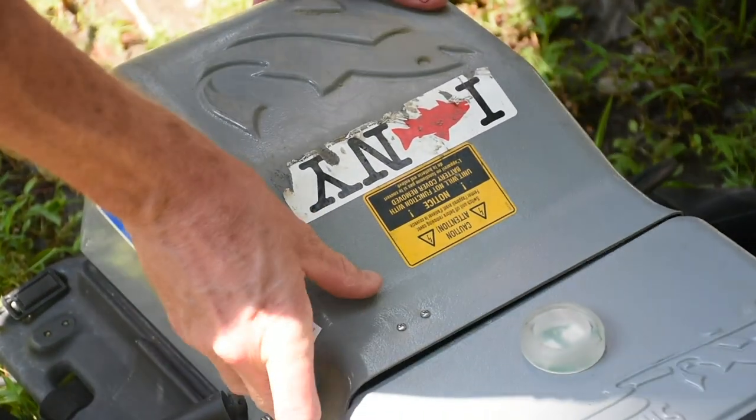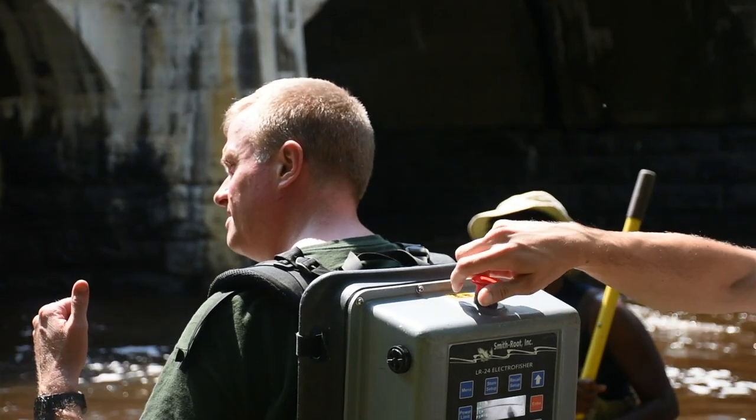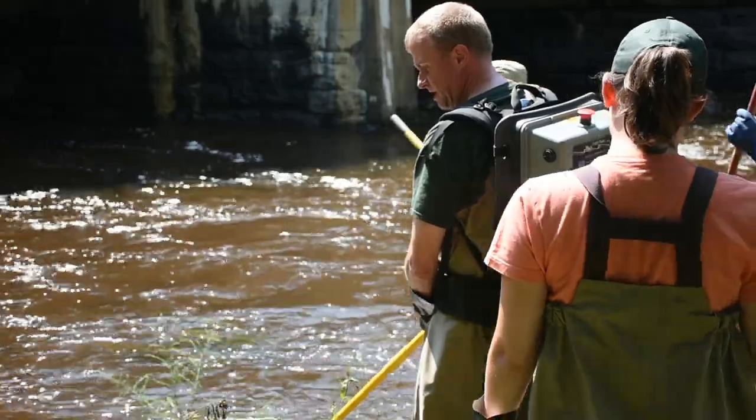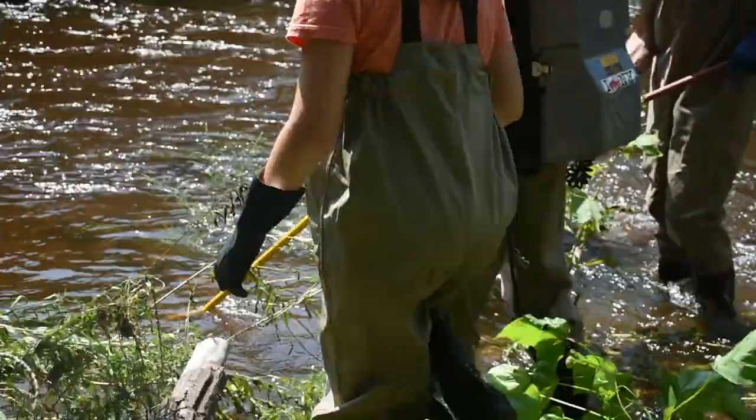Let's leave it in there and give this a shot and see what we get. I'm going to turn this on, Shockey. Okay, we're doing it.